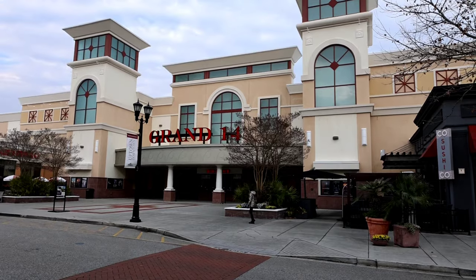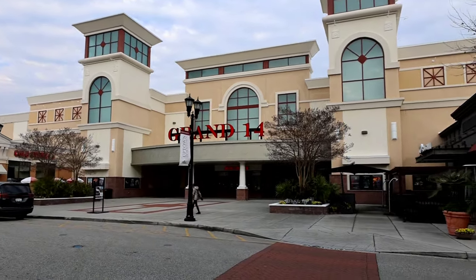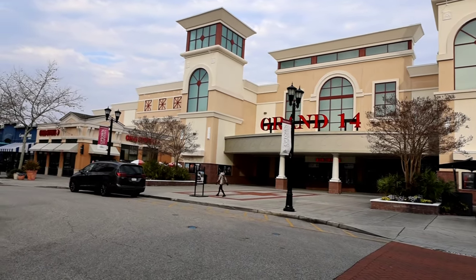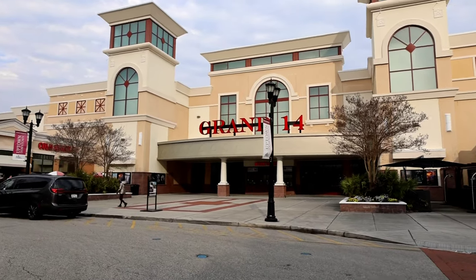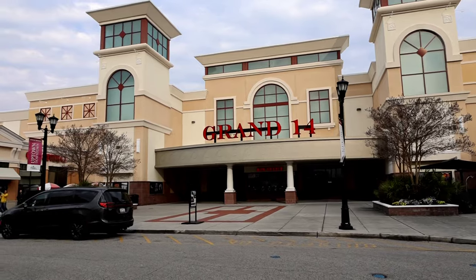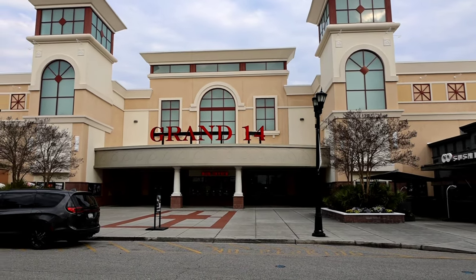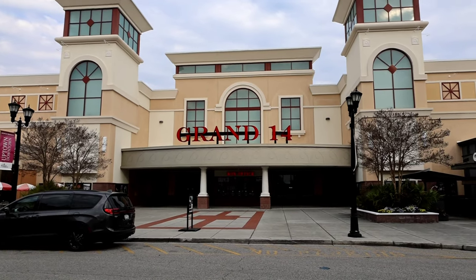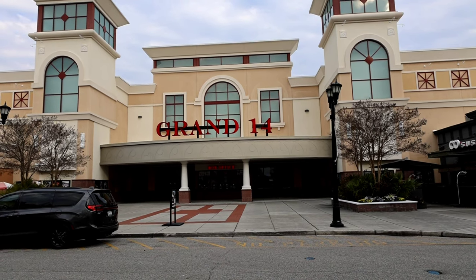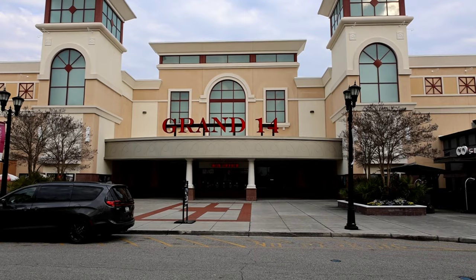My last picks — there's a roller skating rink down on 544 in Surfside Beach. They've got a big roller rink, laser tag, a big game room, and jumping houses. But here we have Grand 14, which is actually our favorite movie theater — it's located in Market Common. You only have three movie theaters now; the other two are at the malls. This is our favorite right here — Grand 14.